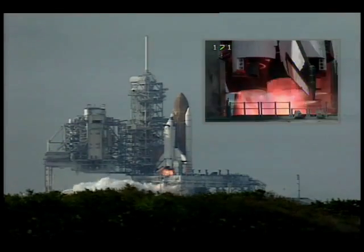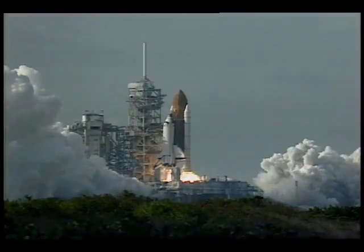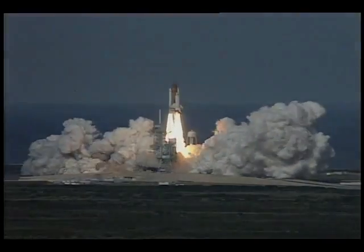7, 6 — 3 main engines up and burning — 2, 1, and liftoff of space shuttle Columbia on a diversified mission of astronomy and commercial space research.